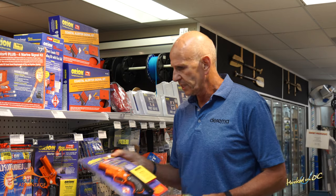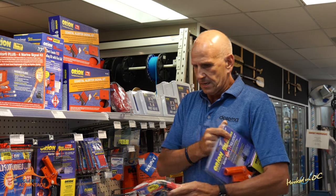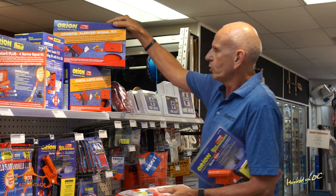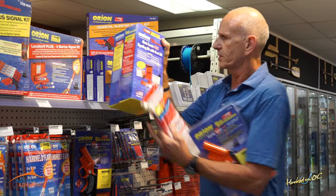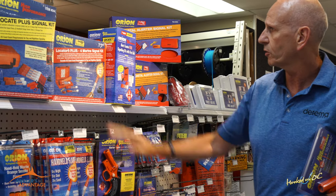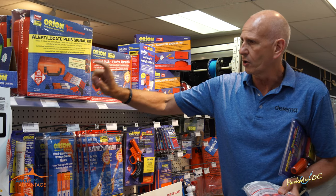Orion put together some very basic products. This is a 12-gauge handheld kit with four meteors — perfect for your everyday boater. We also put together other kits that have more meteors, signaling devices, and mirrors like this. We also move up to alert-locate product — this is the plus, which has first aid in the kit. Then we have four handhelds and a mirror on this particular one, called the Locator Plus.